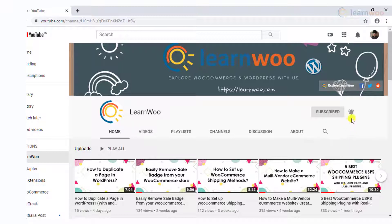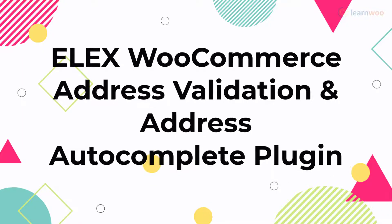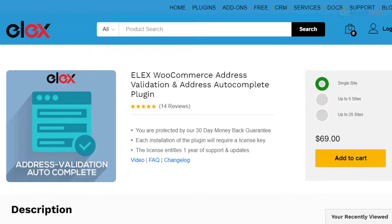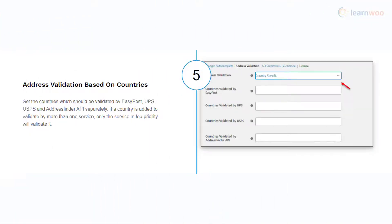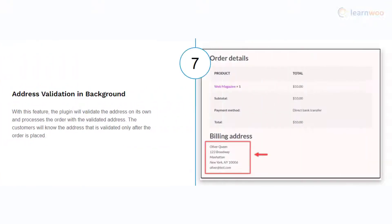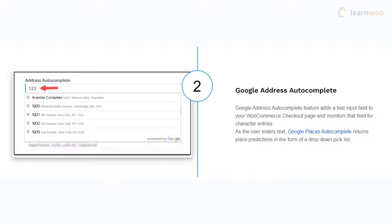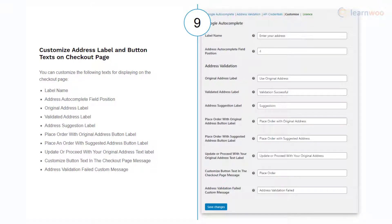With the LX WooCommerce Address Validation and Address Autocomplete plugin, you will be able to validate addresses entered by customers using different services such as UPS, USPS, EasyPost, Address Finder, etc. Based on the country, you can specify the service you want to use. Store owners have the option to enforce address validation before placing the order or run it in the background. The plugin also incorporates Google's Place Autocomplete service that will predict the address based on the customer's entry on the checkout page, and you can customize the button and text displayed.